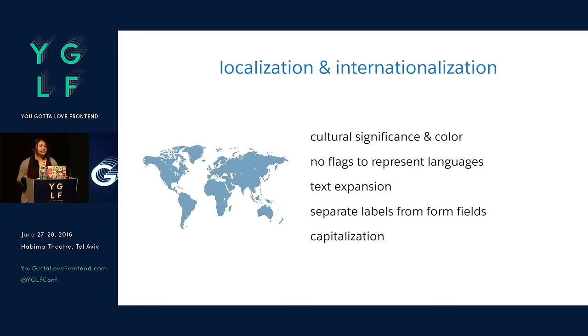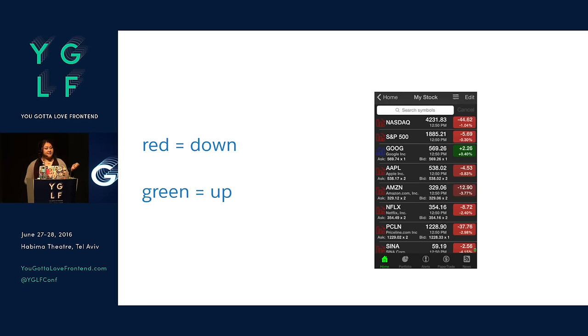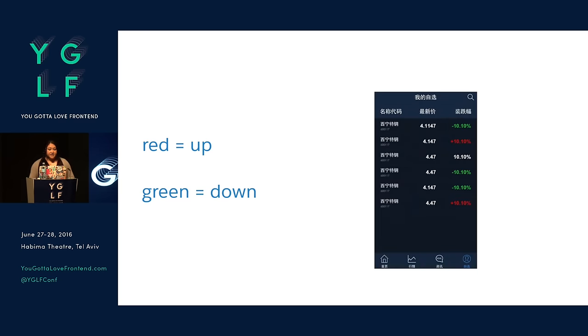Things like localization and internationalization — things like cultural significance for color, text expansion, even how words are capitalized. Some people will use CSS to change the capitalization of words, but you could actually affect understanding in another language. For color: in the U.S. when we look at stocks, we usually use red to indicate the stock is going down and green to indicate going up. But in a lot of Asian countries, red is actually a symbol for luck and prosperity, so they use red to indicate the stock is going up versus green for down.